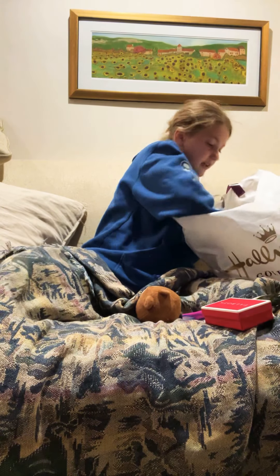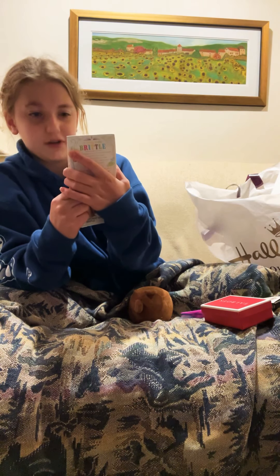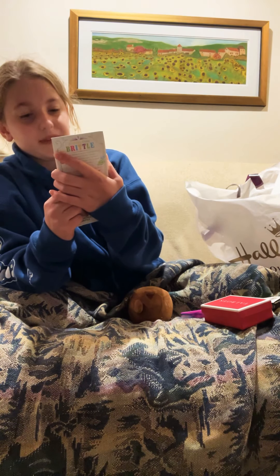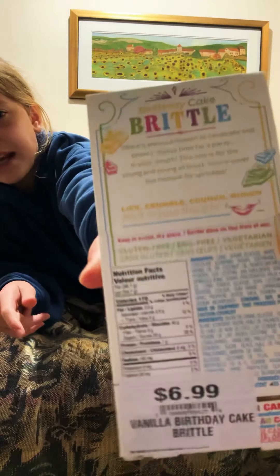Next thing I got was this Sweet Smith Candy Co. birthday cake brittle — I can't quite read it. It's chocolate and it looks so good, and I cannot wait to eat this. Oh my gosh. By the way, the food I got from my dog.